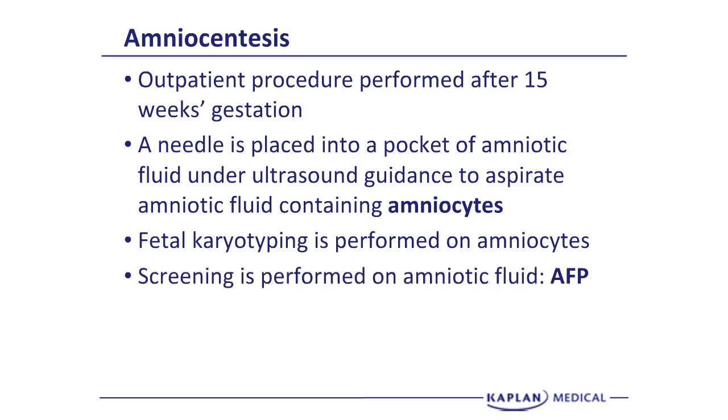Fetal karyotyping can be performed on the amniocytes. You can also do the amniotic fluid AFP, which is a more definitive test — the maternal serum AFP is not as specific and sensitive as the amniotic fluid AFP. Most commonly, if we have the very precious amniotic fluid, we'll probably do chromosomes even if the main purpose is to look for a neural tube defect.